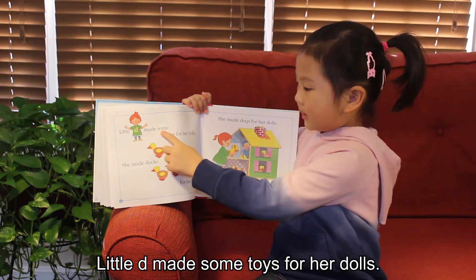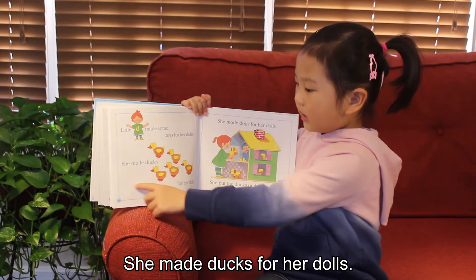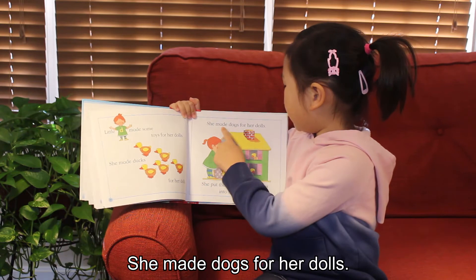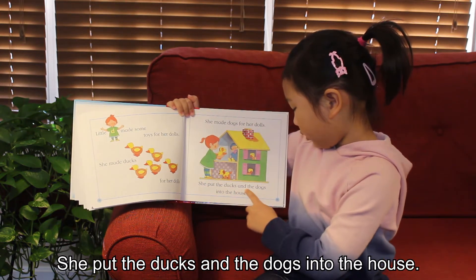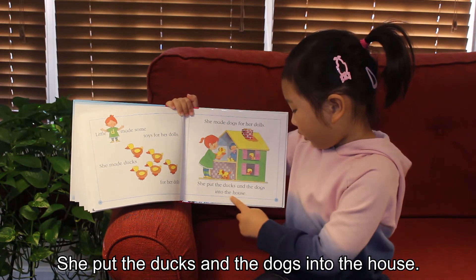Little D made some toys for her dolls. She made ducks for her dolls. She made dogs for her dolls. She put the dolls and the toys into the house.